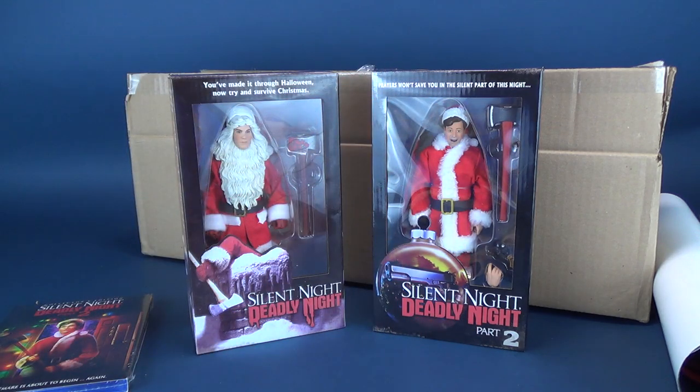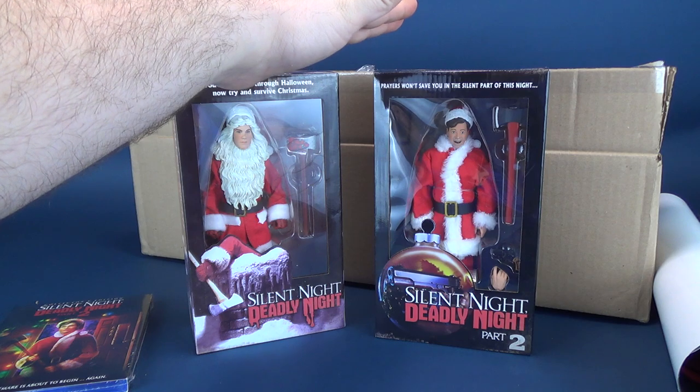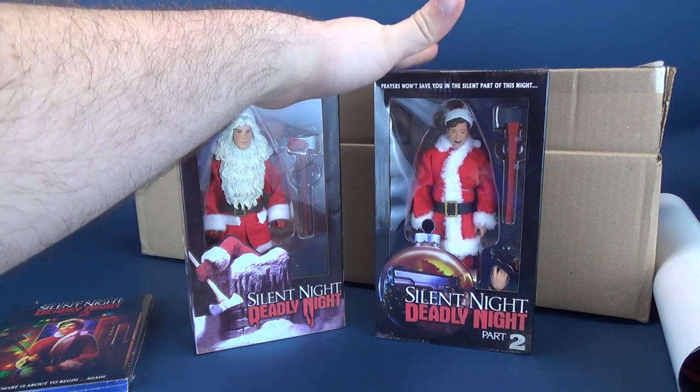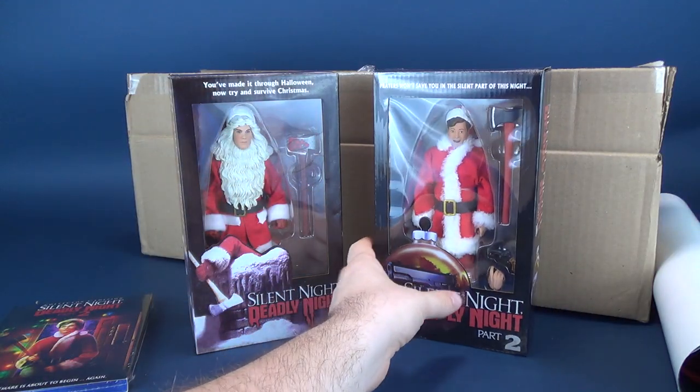Eventually, I don't know if we'll get a Silent Night, Deadly Night Part 2 Ricky Caldwell retail release. Logically, I guess it does make sense for people that didn't get their opportunity to get the pre-order ordered right away — they would still be able to get it. So maybe NECA Toys will eventually release the Ricky Caldwell in a standard retail release clamshell.